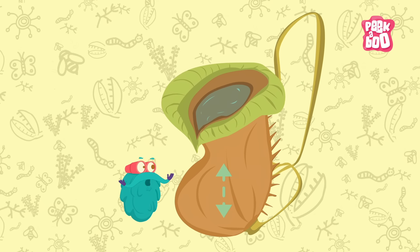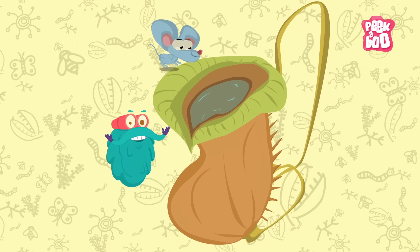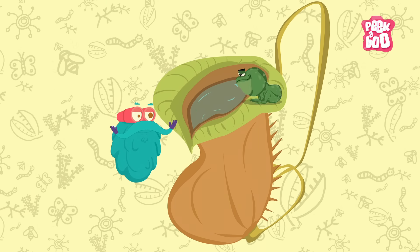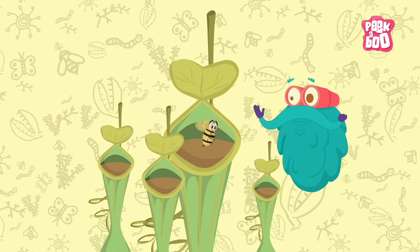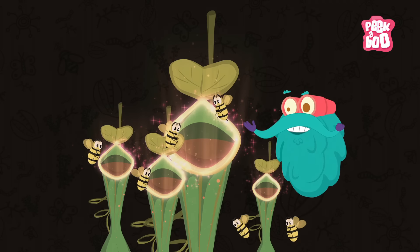Trivia time! Some pitcher plants are so large they can catch and consume rats and frogs. Some carnivorous plants also reflect ultraviolet light to attract their prey.